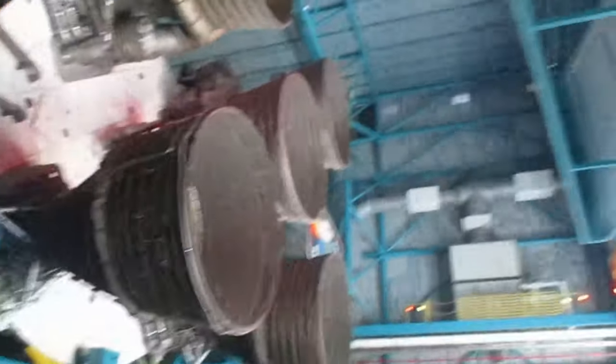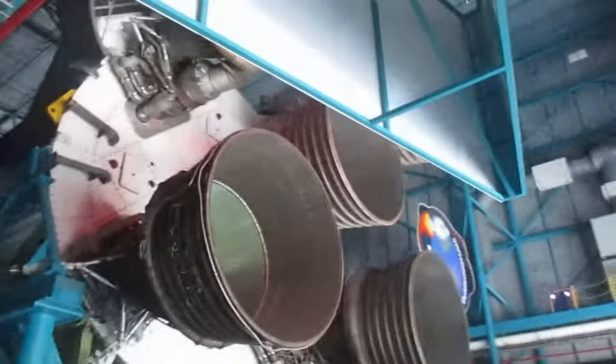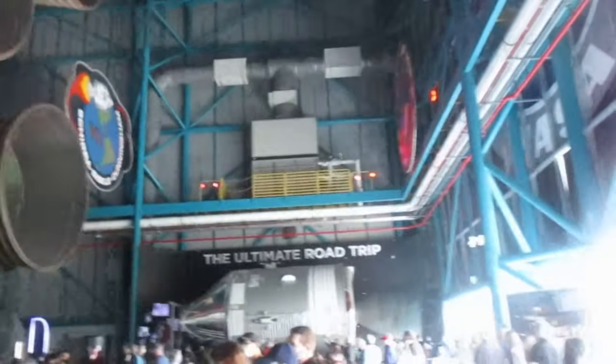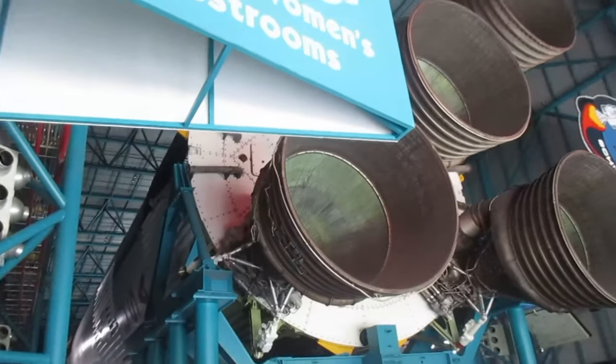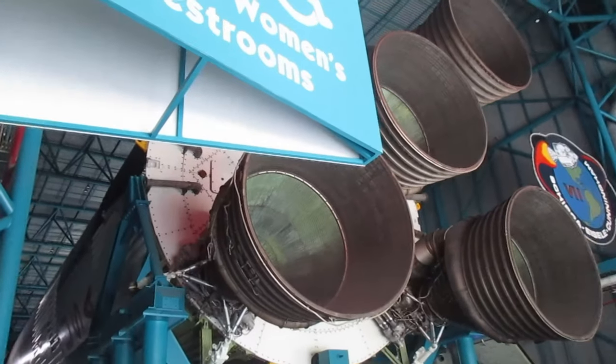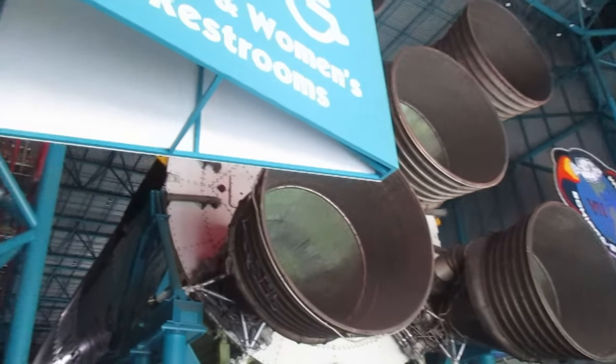Oh my god, there's the CSM over there — the command module, the service module as well. Look at that. And then here it is. Look — you can see all of the tiny tubes. That's where the coolant would go through the fuel to cool down the nozzle so it wouldn't melt from the heat.